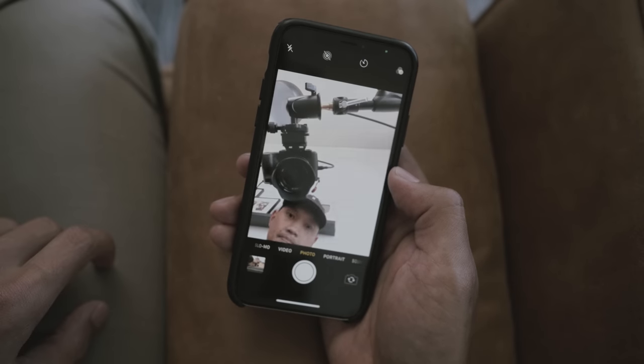Right in the middle of the 12-app stack, I have the camera app. I found that this is the area where my thumb naturally defaults to, so I have the camera app there so if any candid moments appear, I won't miss them.